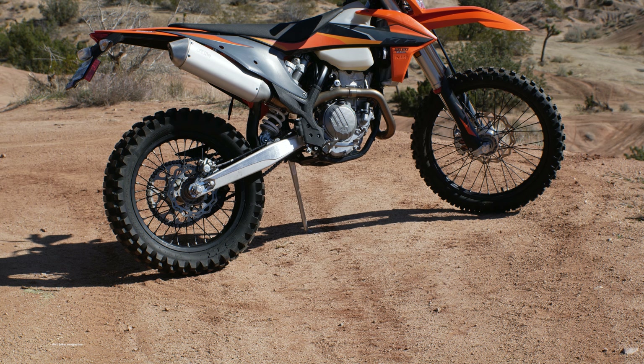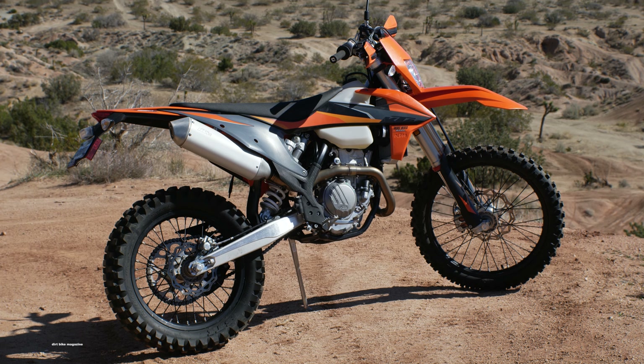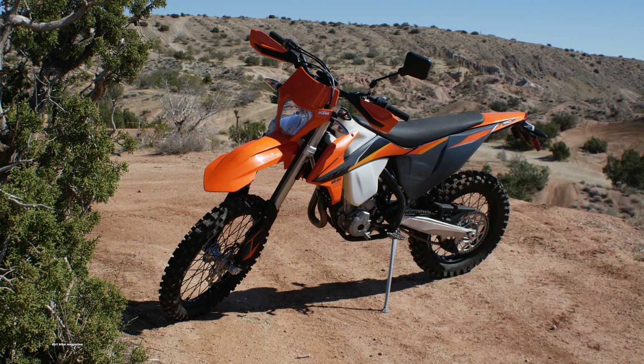Hi and welcome to the Dirt Bike Dual Sport video series. Today we have the 2021 version of one of our favorite dual sport bikes, the KTM 350 EXC.